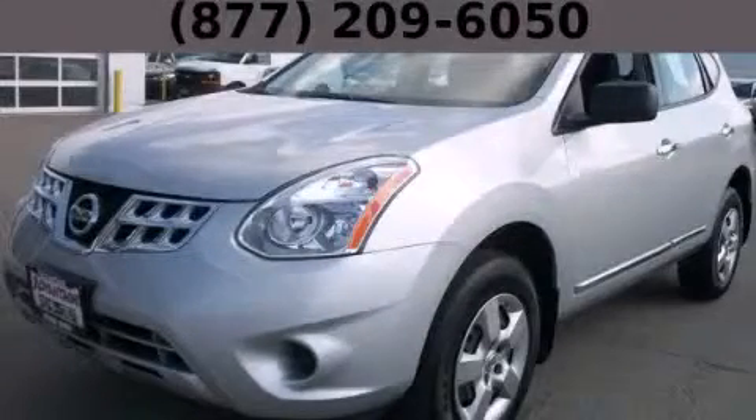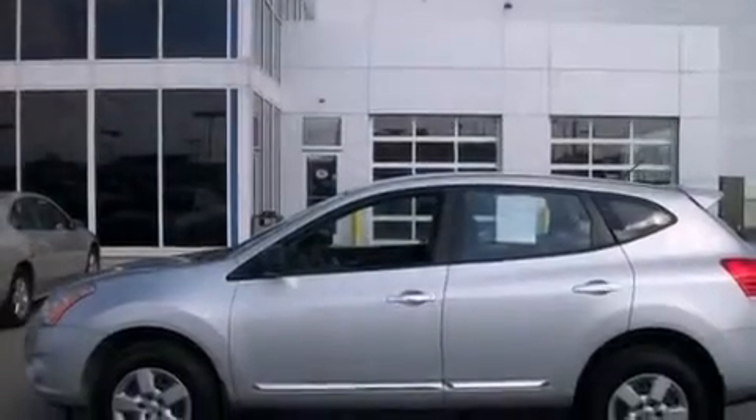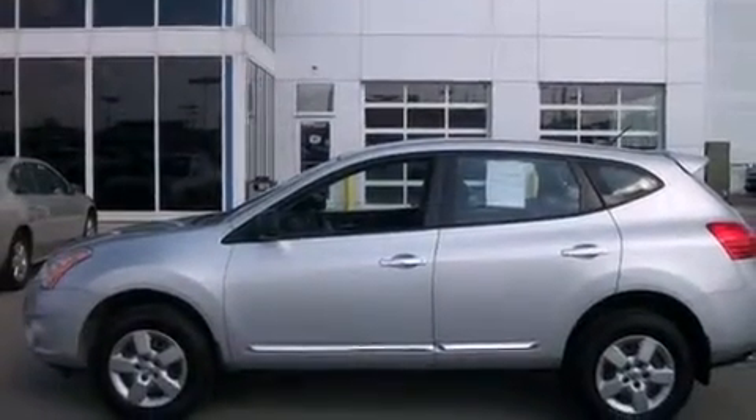This is a 2013 Nissan Rogue. Plenty of space for what you need. All of the following features are included.